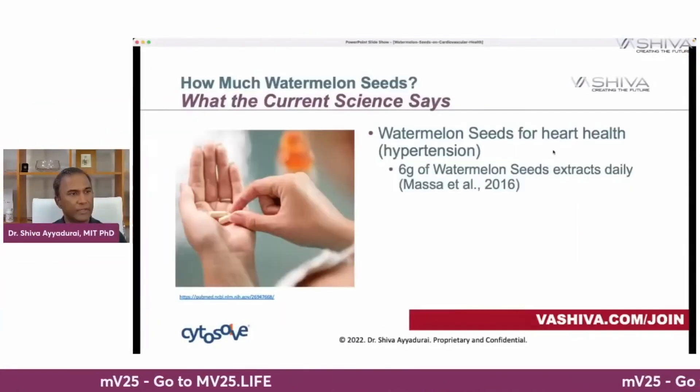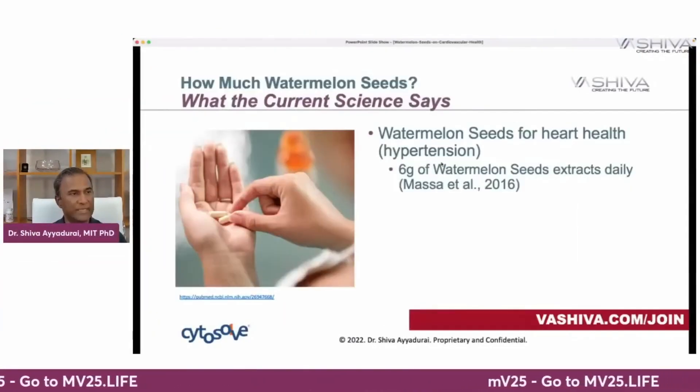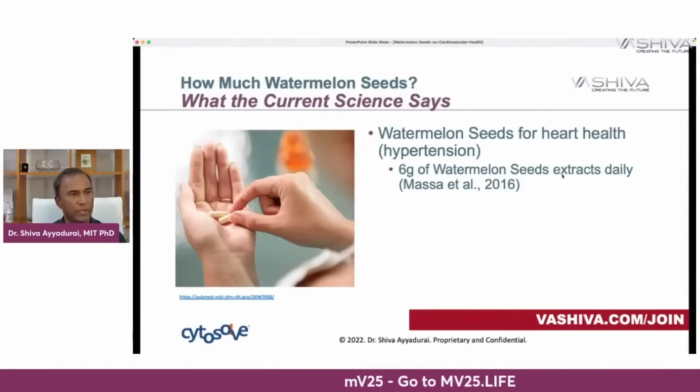You've learned three very powerful chemical mechanisms. What does the current science say about how much you should take? To alleviate hypertension, you can take about six grams of watermelon seed extract daily — according to Masa et al., 2016.